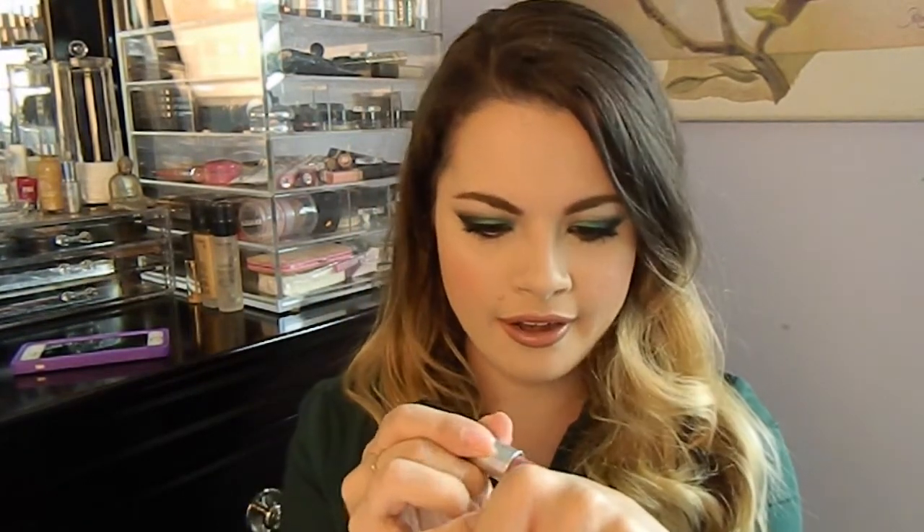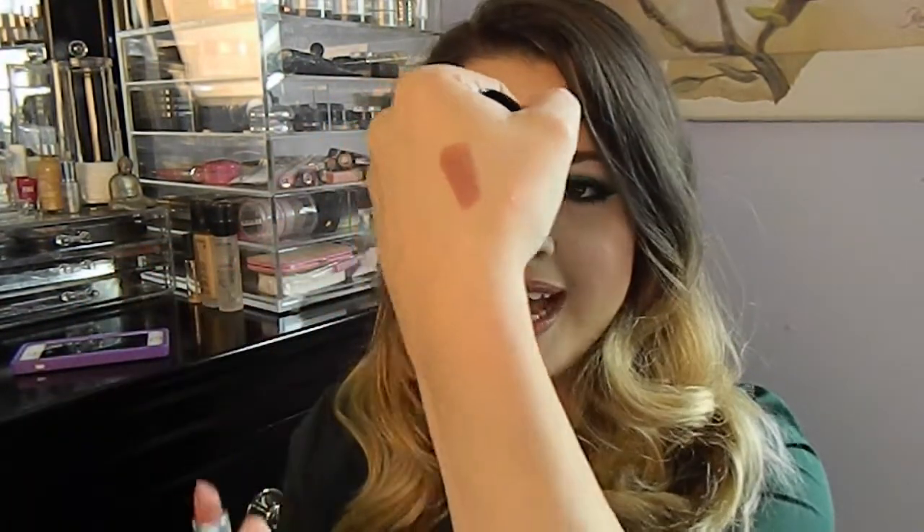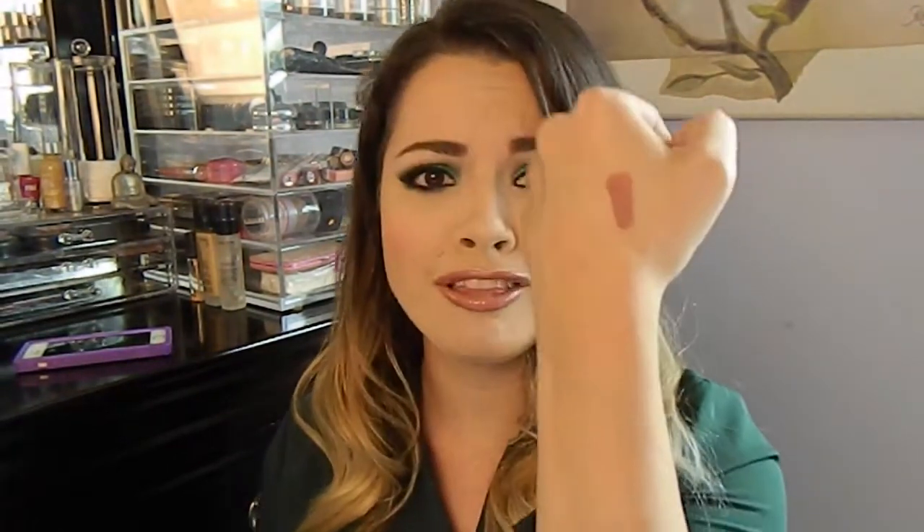This next and final makeup product is the MAC lipstick in the shade Velvet Teddy, and this is the one I'm actually wearing right now. Look at this — it is just the perfect browny kind of nude. It is so creamy, and the shade — I mean, you can just see how it looks. It goes perfect with smoky eyes, and MAC lipsticks smell good. I love this lipstick. I've been wearing it a lot ever since I got it, and I've only had it for a couple weeks and it already became a favorite.